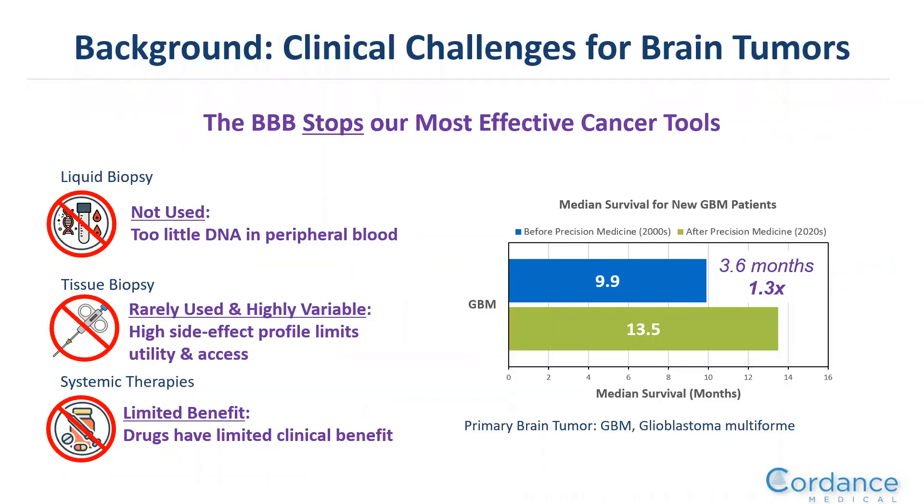As a background, we've had numerous clinical challenges in treating brain tumors, with the blood-brain barrier stopping some of our most effective cancer tools. If you look at the image on the right and compare the median survival of a new GBM patient — a glioblastoma patient — from the 2000s to today, in 20 years we've gained very little in terms of overall survival for our patients.